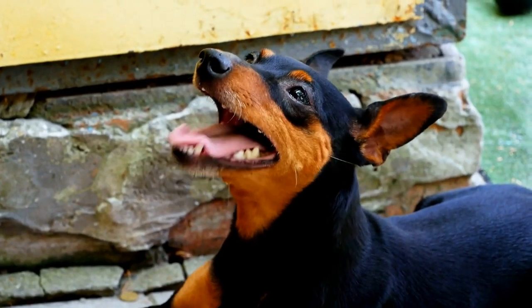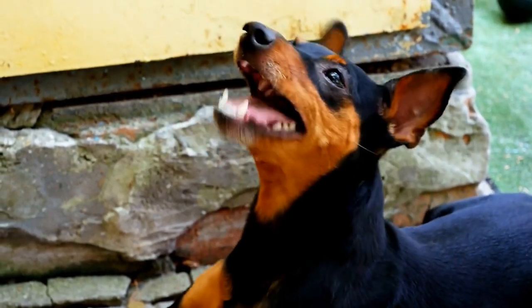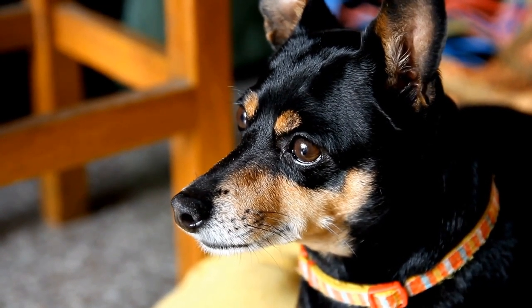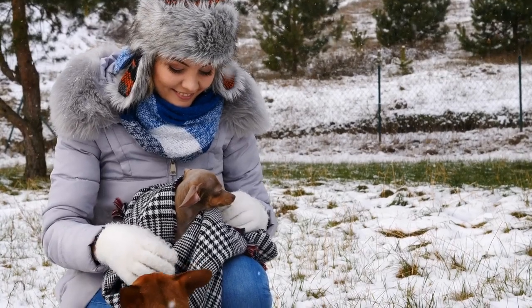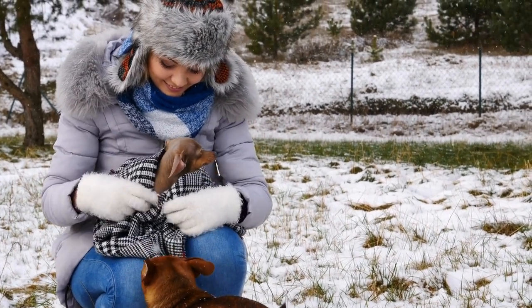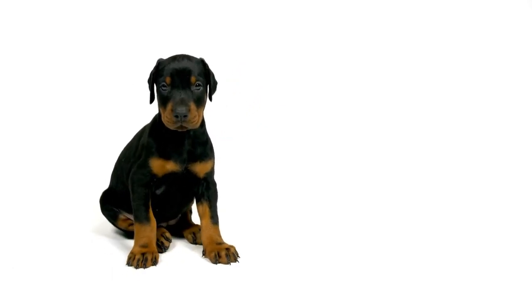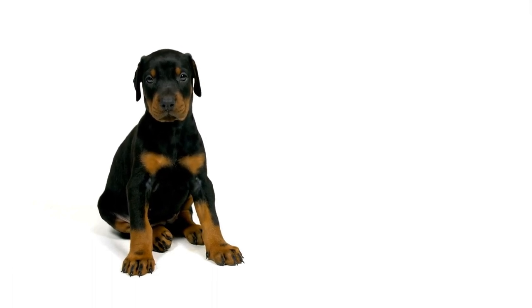7. Skin Care: Dobermans are susceptible to various skin issues, including dryness, allergies, and fungal infections. Regularly check your dog's skin for any signs of redness, bumps, or irritation. If you notice any abnormalities, consult with a veterinarian to get proper diagnosis and treatment. Additionally, incorporating omega-3 fatty acid supplements or coconut oil into your Doberman's diet can help improve skin health and maintain a sleek coat.